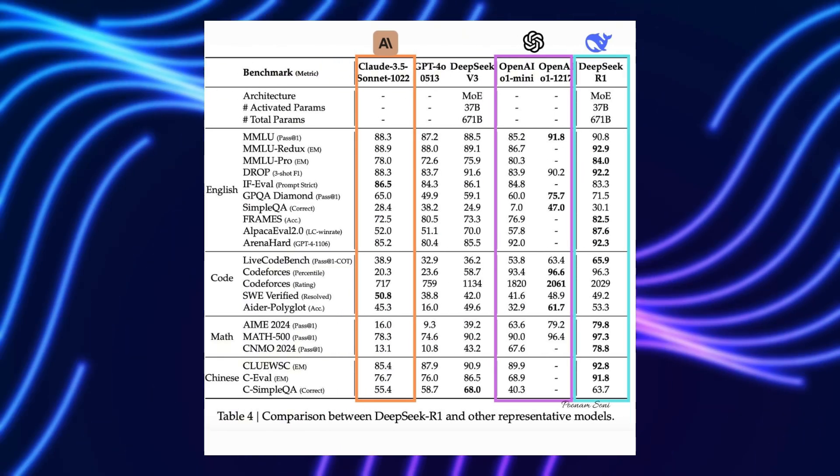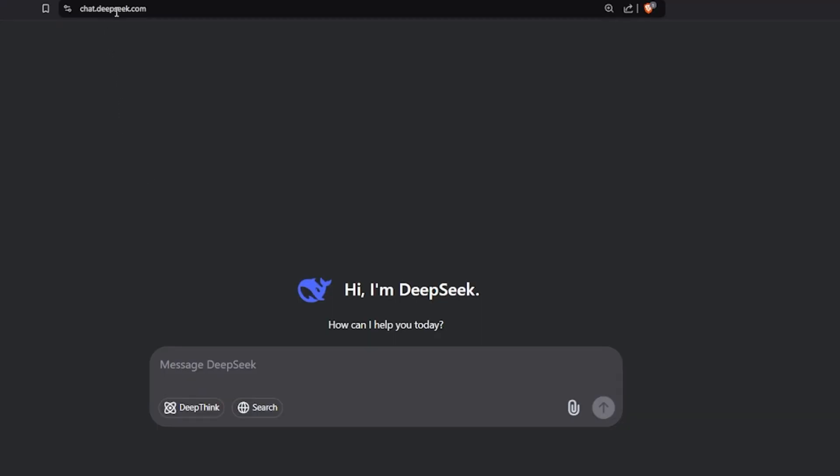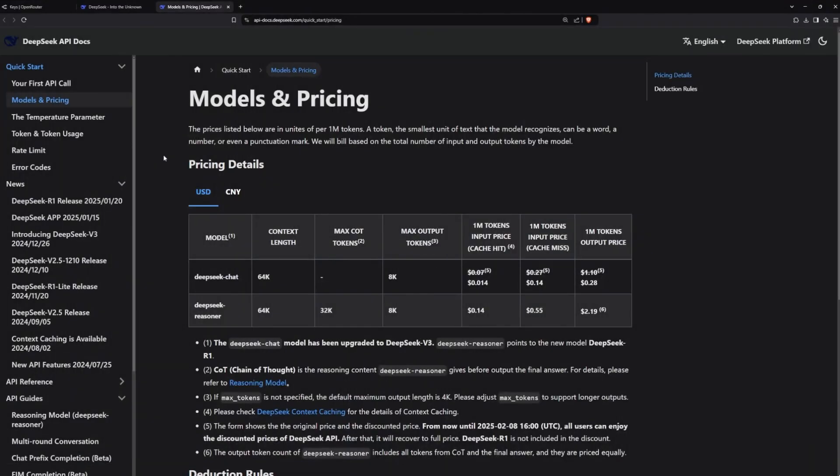The key to powerful AI isn't just the model, it's your data. And now, with DeepSeek R1, companies can own both.